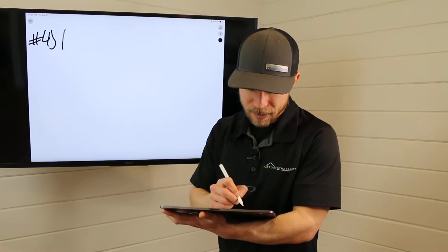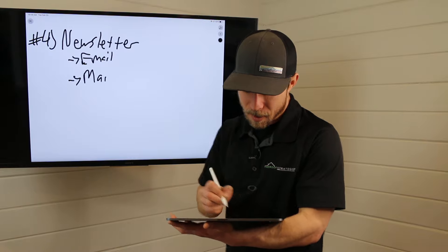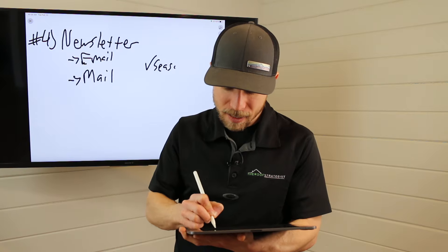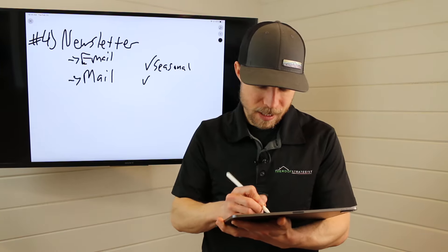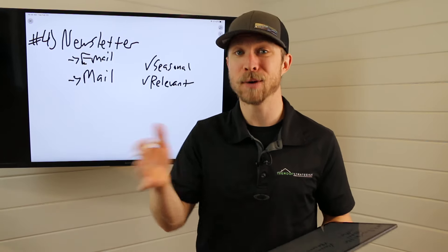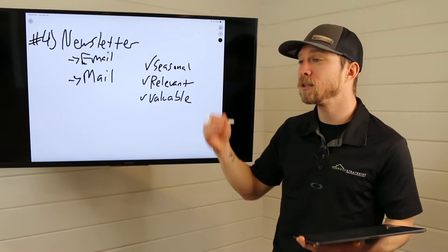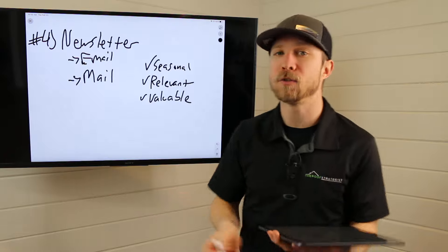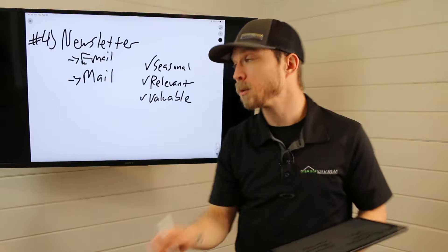Number four — Josh asked me this one — is newsletters. Newsletters can be done in two forms: email, which is the cheapest and easiest, or direct mail. There are a few key points to remember when tapping into this database. It needs to be seasonal and relevant to what they're going through right now. It also needs to be valuable — something they can use. You have to respect people's time. I respect your time by providing actionable, concise content you can use right away. Make your newsletter about them, not about you.